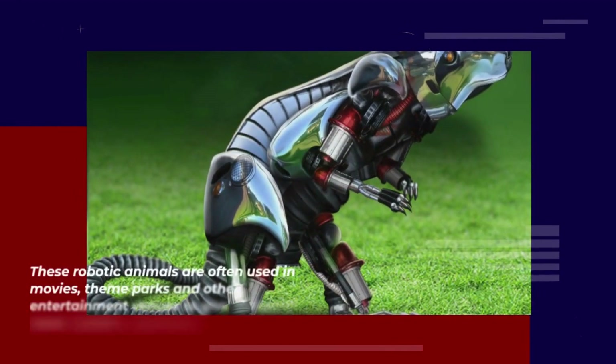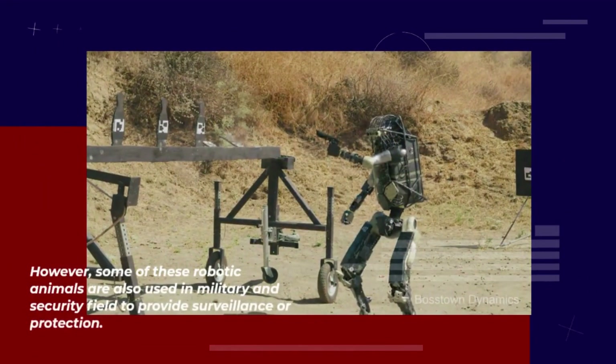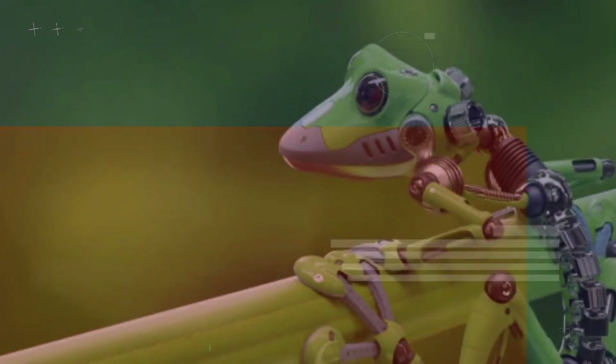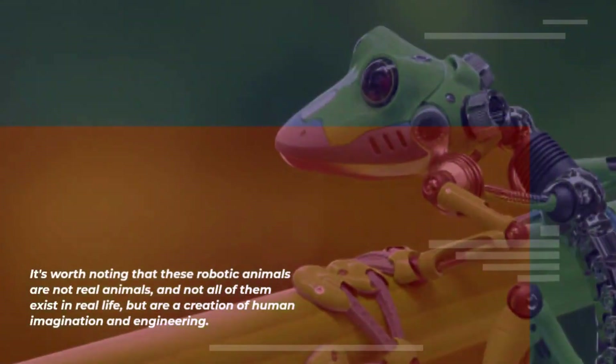These robotic animals are often used in movies, theme parks, and other entertainment venues to give visitors a more realistic experience. However, some of these robotic animals are also used in military and security fields to provide surveillance or protection. It's worth noting that these robotic animals are not real animals, and not all of them exist in real life, but are a creation of human imagination and engineering.